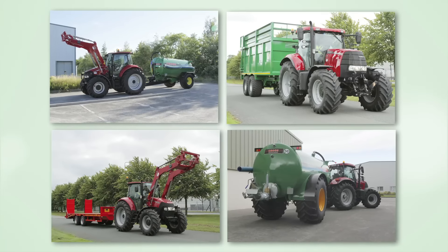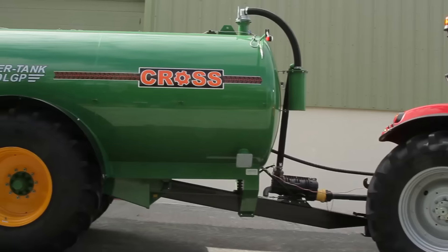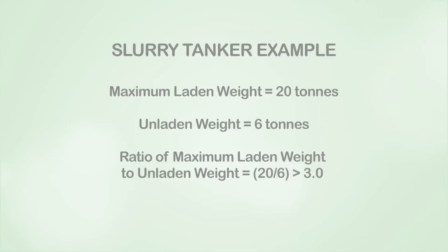For example, a slurry tanker with a maximum laden weight of 20 tons and an unladen weight of 6 tons must comply with the revised braking requirements because its maximum laden weight, as specified by the manufacturer, is more than three times its unladen weight.